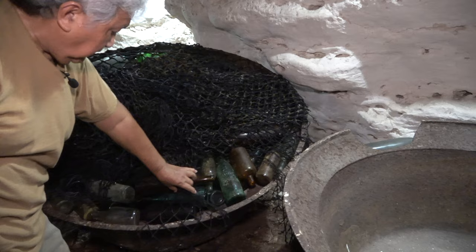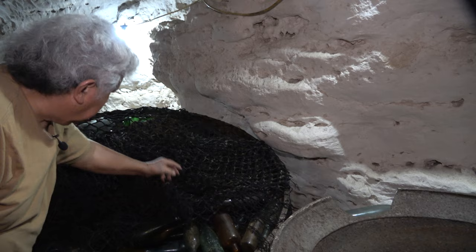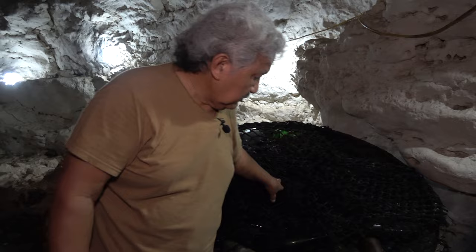Over here is the old Japanese bottle collection — different types of Japanese bottles, sake bottles. A bottle hunter's dream right there. Some of them I collected from the jungle, and some came when I was working with the mayor's office. I put them all here. And over there is what I call the coffin.